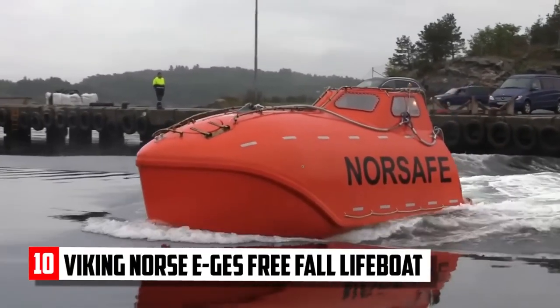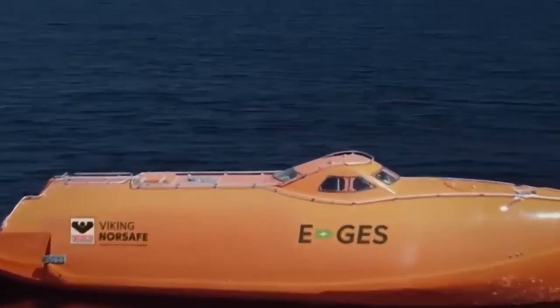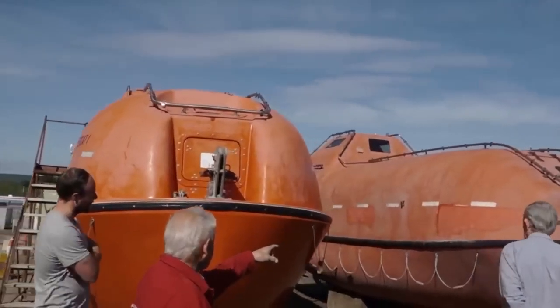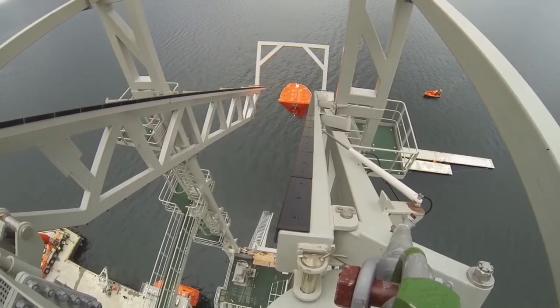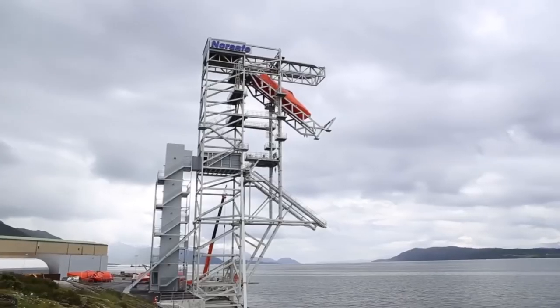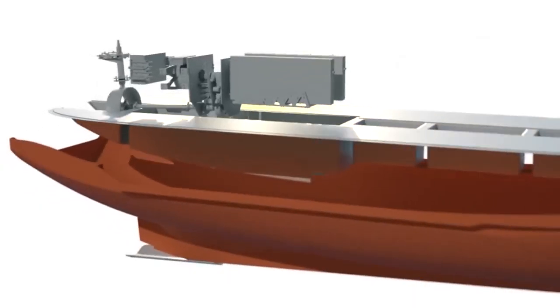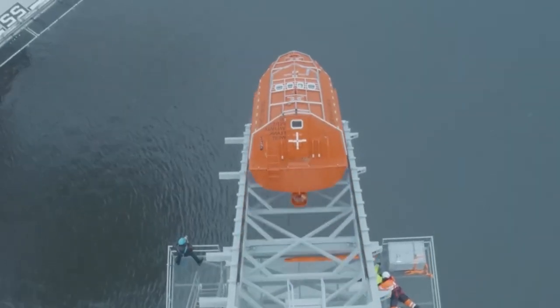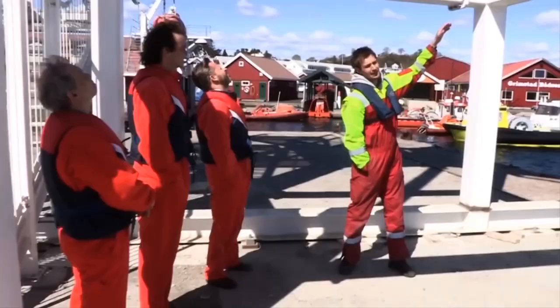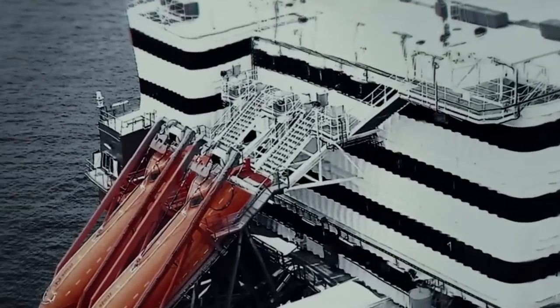Viking Norse EGES Free Fall Lifeboat. Topping our list of the world's safest lifeboats is the Viking Norse EGES Free Fall Lifeboat, a highly advanced life-saving solution designed for the most demanding conditions. The Viking Norse Safe GES 45 offers rapid evacuation from muster points to water entry, and holds the record for the highest staffed free fall drop of 40 meters. It is electrically powered with a Steyr 286E40 engine providing 205 kilowatts of power and producing zero emissions, making it one of the first electrically powered lifeboats. Key features include a skid launch system, self-righting capabilities in fully loaded and unloaded conditions, and sufficient buoyancy to float safely even if damaged below the waterline.